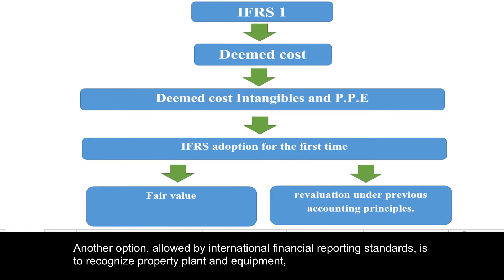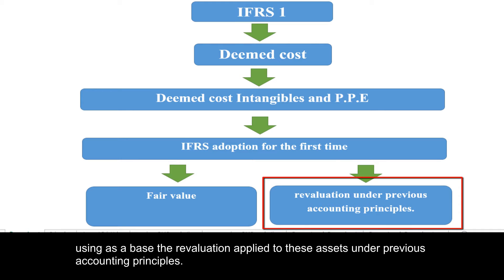Another option allowed by international financial reporting standards is to recognize property plant and equipment using as a base the revaluation applied to these assets under previous accounting principles.